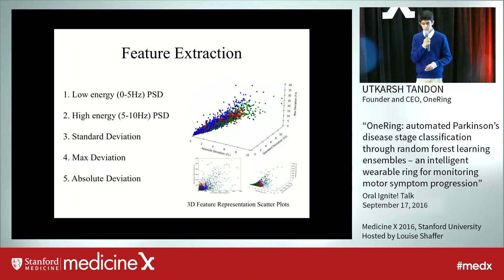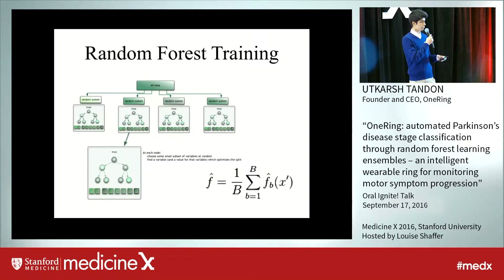From that, I did feature extraction, in which I extracted five features that best represent Parkinson's motor symptoms. This allowed me to put it into a random forest training model in which I trained a machine learning algorithm that could predict the severity of motor symptoms at each and every hour of the day.